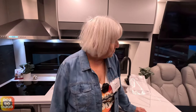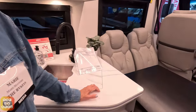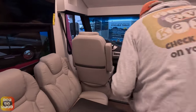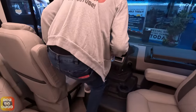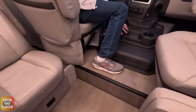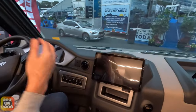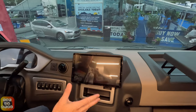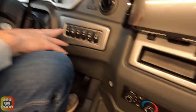This coach has some neat little features. Up front we have a really nice display — it looks like a 12-inch display. Below that are the HVAC controls, and we have the usual: generator start, flood lights, radio, and so forth. The automatic leveling controls are here as well.